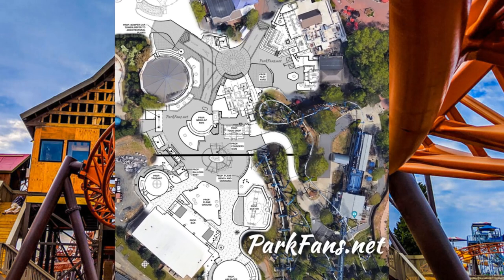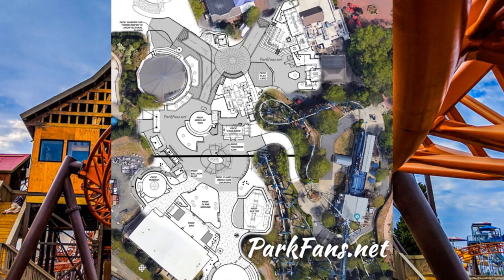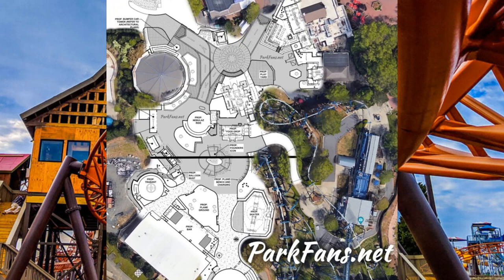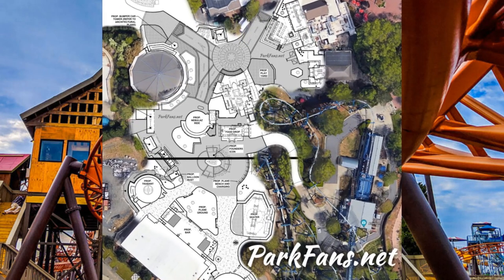It's a complete overhaul of the Crossroads section of the park, in between the Afterburn rollercoaster and Copperhead Strike, with four new rides, new amenities, and the axing of the yo-yo ride and Plants vs Zombies.